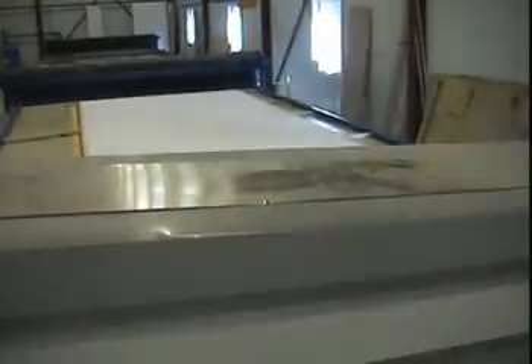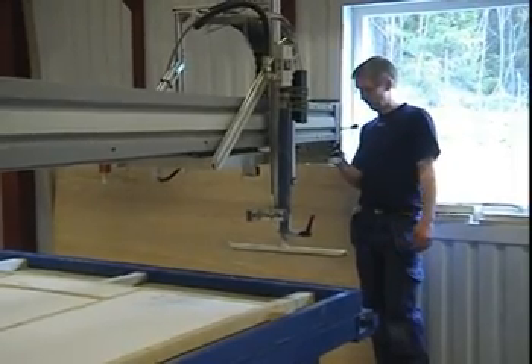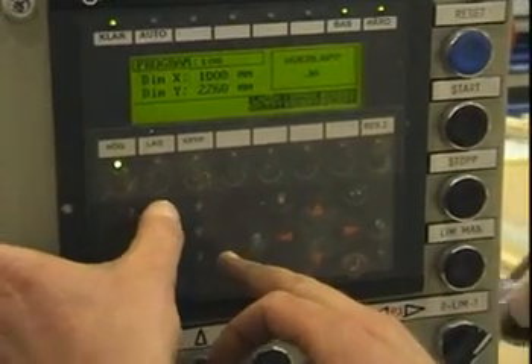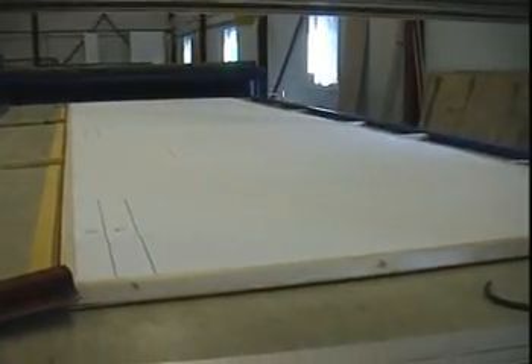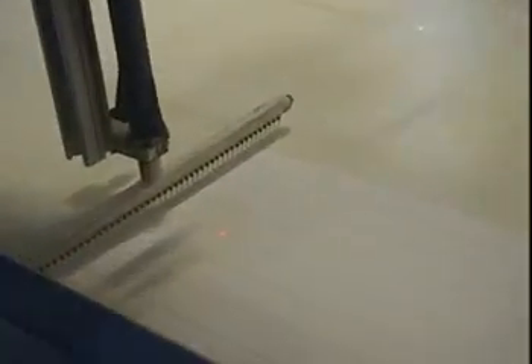Before each dispensing operation, surface dimensions are programmed into the control system. For instant access, those values can be stored as recipes for every product. This simplifies the process and secures consistent, high quality results.